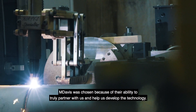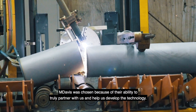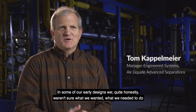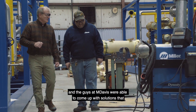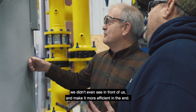M. Davis was chosen because of their ability to truly partner with us and help us develop the technology. In some of our early designs, we quite honestly weren't sure what we wanted or what we needed to do, and the guys at M. Davis were able to come up with solutions that we didn't even see in front of us and make it more efficient in the end.